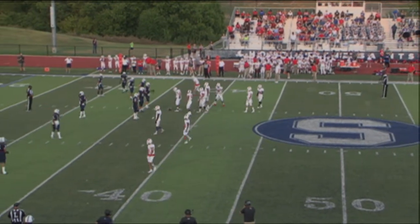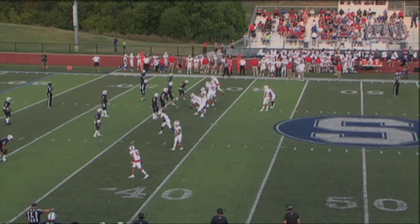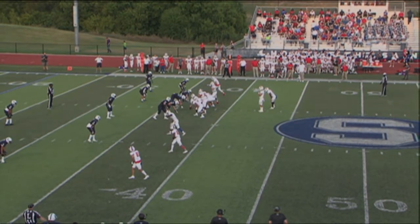Back to the trips look. It'll be interesting to see if they go empty here now that they've gotten the Saints to check their coverage like they did when they went empty.